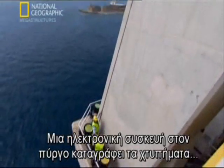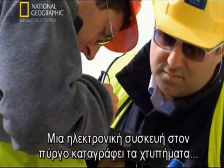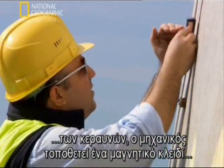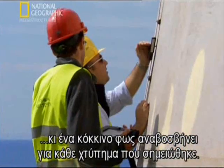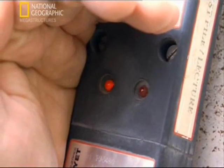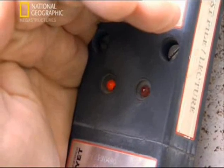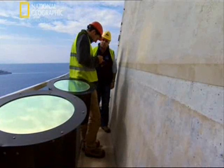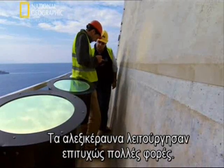An electronic monitor on the tower records each time lightning strikes. The engineer slides a magnetic key and a red light flashes once for each strike since the device was installed. The lightning rods have worked successfully many times.